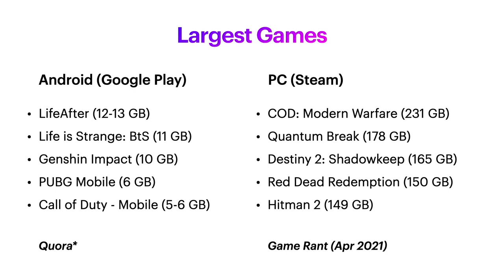If you look at the largest games available on Google Play and Steam, you'll see that Steam games are considerably larger. So if you get the mid-range model of the Steam Deck and want to install Call of Duty Modern Warfare, that might not even be possible depending on how large SteamOS is. It's also interesting that games like Destiny 2, Red Dead Redemption, and Hitman 2 are all on Stadia, so if you have good internet you might just play those on Stadia and save your hard drive space for other PC games.